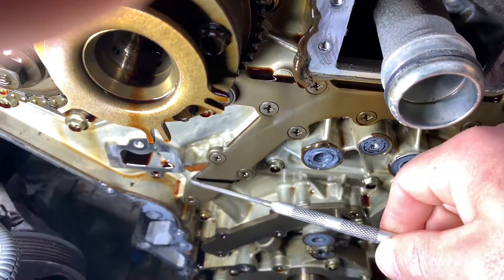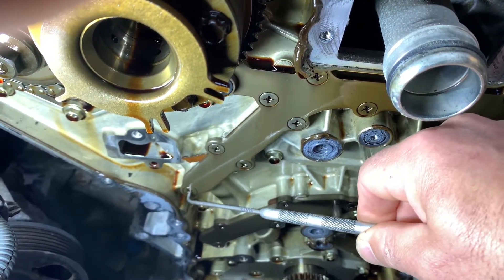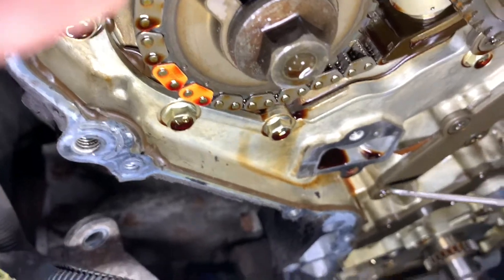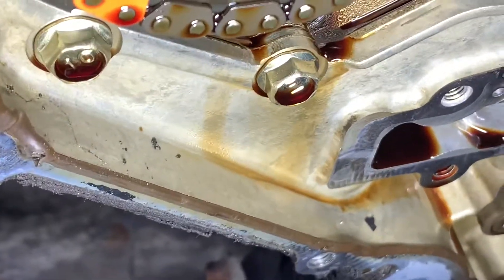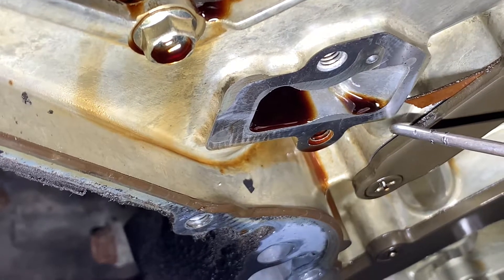As you can see right here, the gasket is pushed right out. This screw is actually a little bit loose there. This is the second one I've seen where right in this area here, the paper gasket blows out and just lets the pressurized oil escape right out through here.